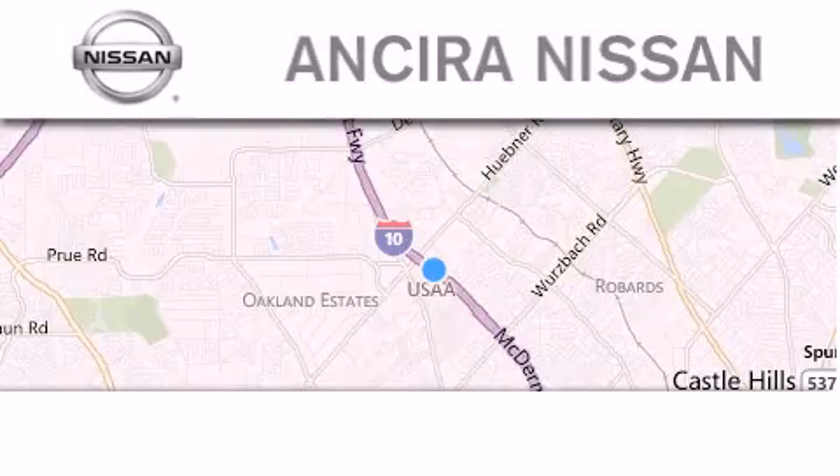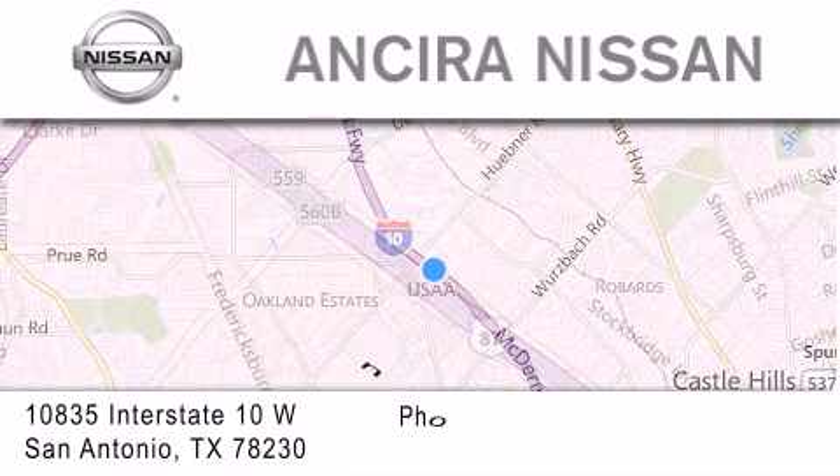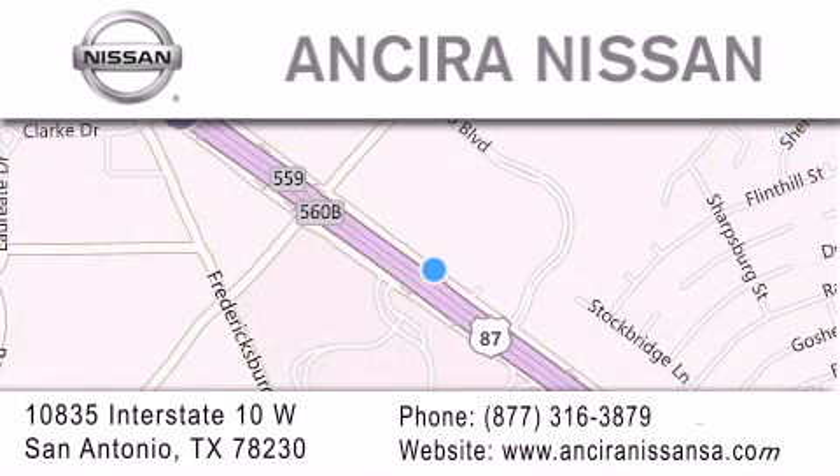Thank you for considering Ancira Nissan for your next new or pre-owned vehicle. For additional information, please visit our website, give us a call or stop by our dealership. We're located at 10835 Interstate Highway 10 West in San Antonio. We look forward to serving you.